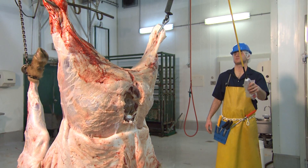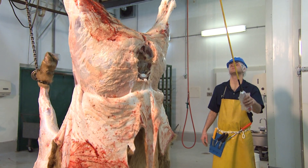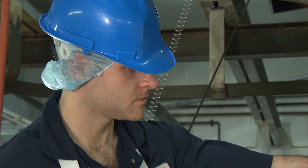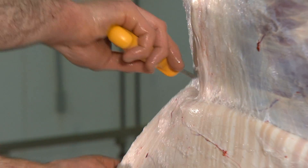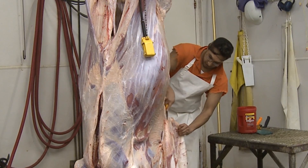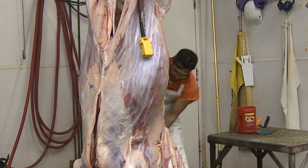Livestock have harmful bacteria on their hide, hair, and in their digestive tract. These harmful bacteria include pathogens that cause foodborne illness and spoilage bacteria that decrease meat quality. During sanitary carcass dressing, it is impossible to prevent some of the bacteria from being deposited on the carcass surface.